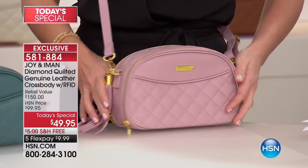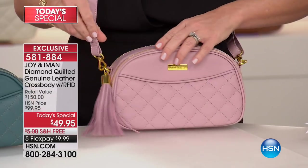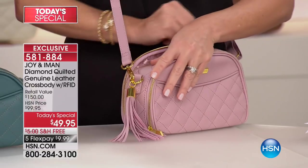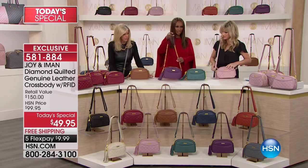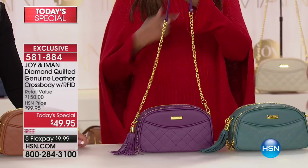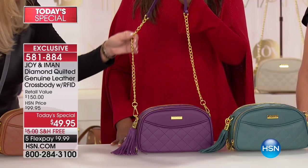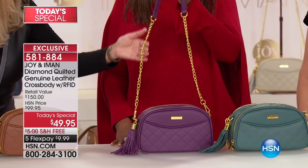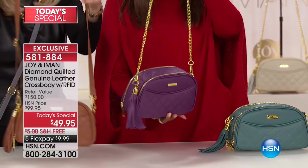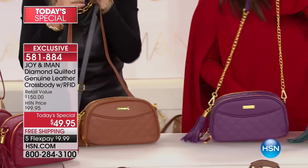Look at that — we have it all in these beautiful colors. Multiple ways of wearing it and a special gift. That's right, a new strap that goes with it, which is a chain strap — chain and leather. You can show it on the eggplant one. This comes extra because you'll also get the double length that will be a crossbody that's all leather.